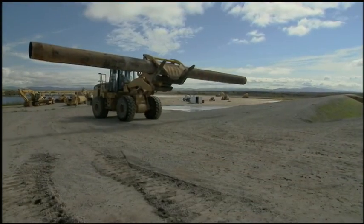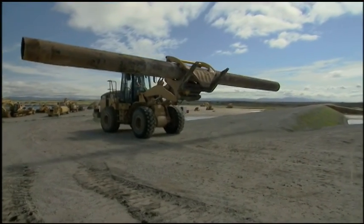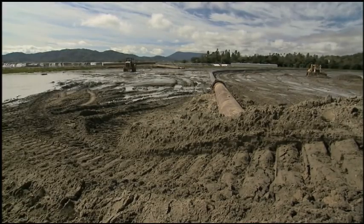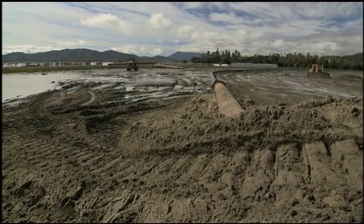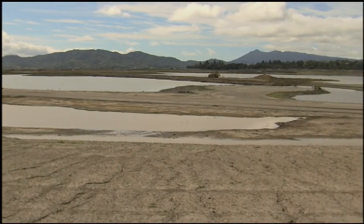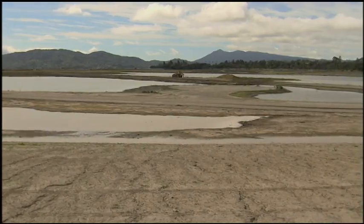We've got a number of places around the bay that have significant depressions like this one, where we're 5 to 15 feet below sea level due to diking of the bay and the past history. We're raising the elevation using dredge material. It gets it up to marsh plane elevation and then plants start to regrow in the area, and we rebuild marsh much quicker than we would if we weren't using dredge materials.